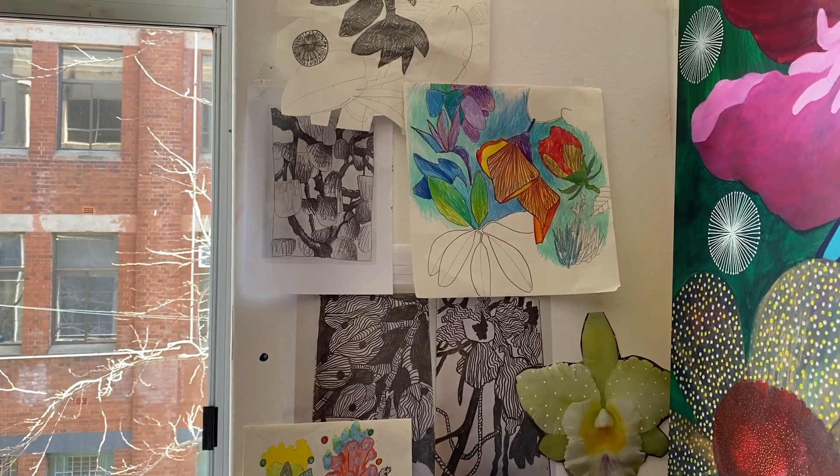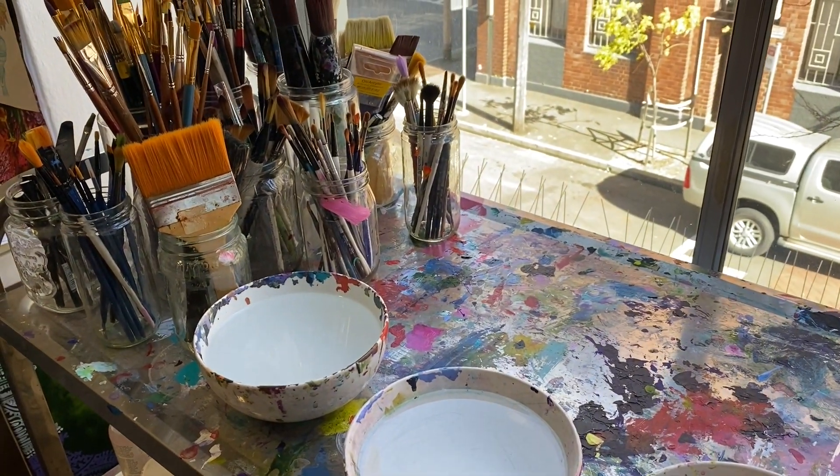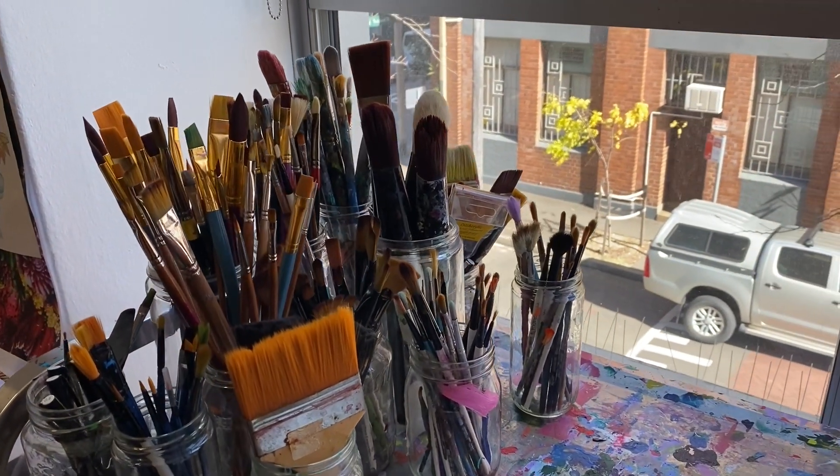I spend a lot of time drawing; it's very important to me in terms of that kind of pre-build before the actual painting. I also look at collage, playing with different color. All those processes — the research, the drawing, the collage work — are very important before I actually start painting.